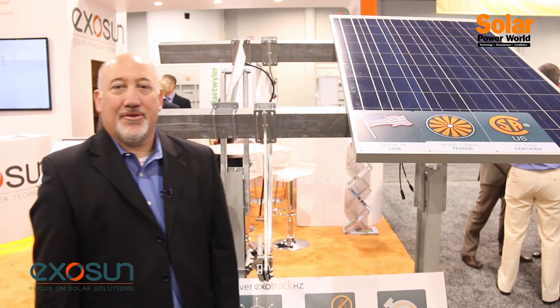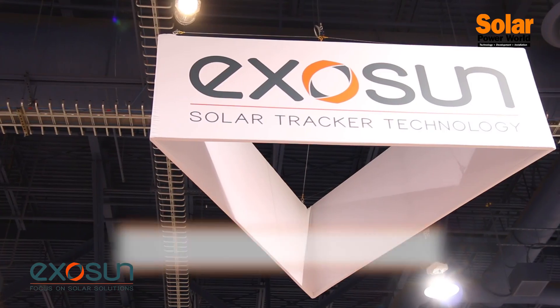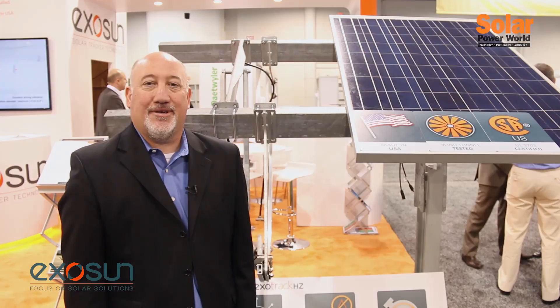Thank you very much for stopping by our booth. For more information, please contact us through our website at exosun.net — that's E-X-O-S-U-N dot net — or you can reach me at j.johnson@exosun.net.